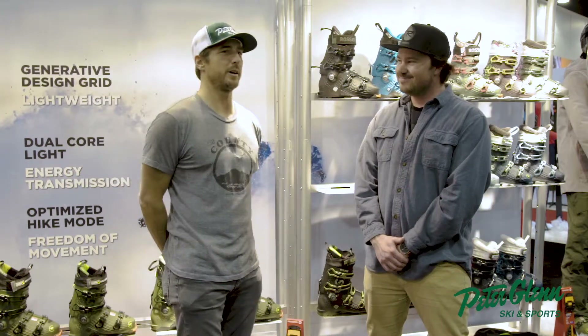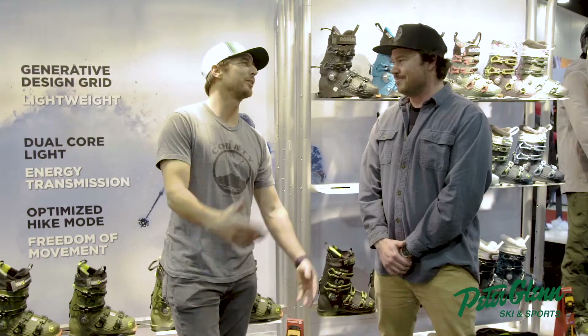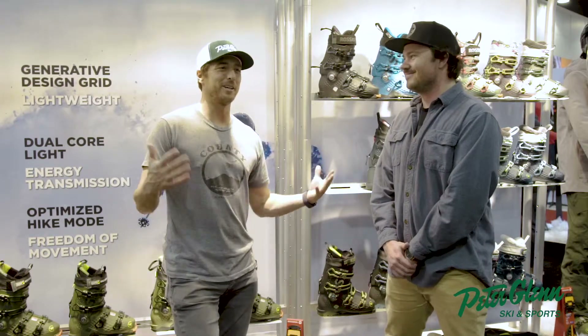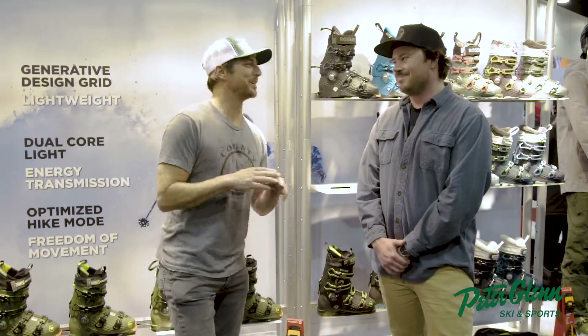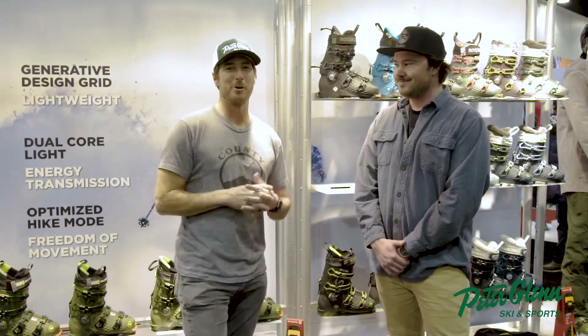My youngest son is on a pair of Rossignol Heroes, so he might be a Rossi guy going forward. You've got to start them young — it's funny how brand affiliation happens early. I remember skiing on the first 7M when it came out. Rossignol is famous for their 5M and their Mogul skis.